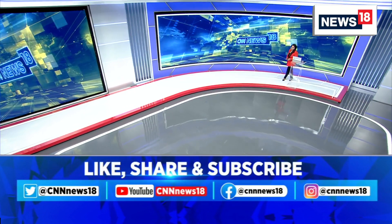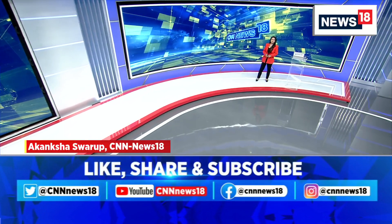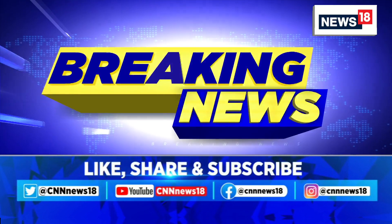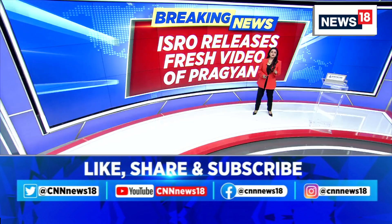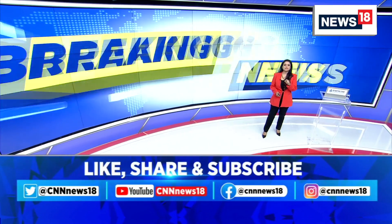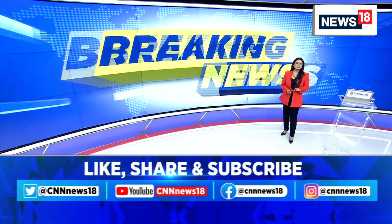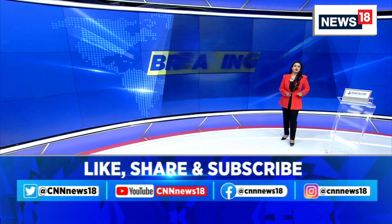A very good afternoon, you're watching Breaking News on News 18, I'm Akanksha Swaroop. Let's dive into this segment with some breaking inputs coming in from ISRO. We are learning that ISRO has now released new images of the Pragyan rover at the lunar south pole. ISRO has in fact tweeted, and I quote: 'Pragyan rover roams in pursuit of lunar secrets at the south pole.'